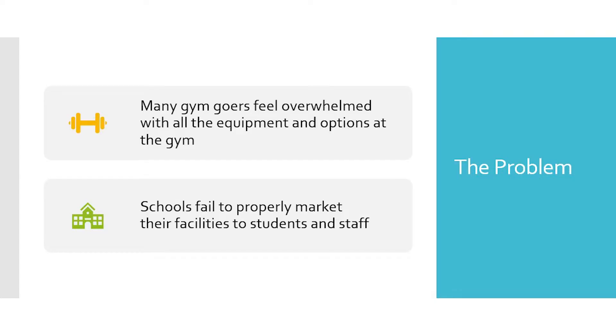Ronnie and I throughout time received countless similar text messages about people not wanting to go to the gym because it's overwhelming — not only due to the vast amount of equipment options but the people as well. We surveyed over 800 students at our university and found that over 67 percent of them were uncomfortable going to the gym.